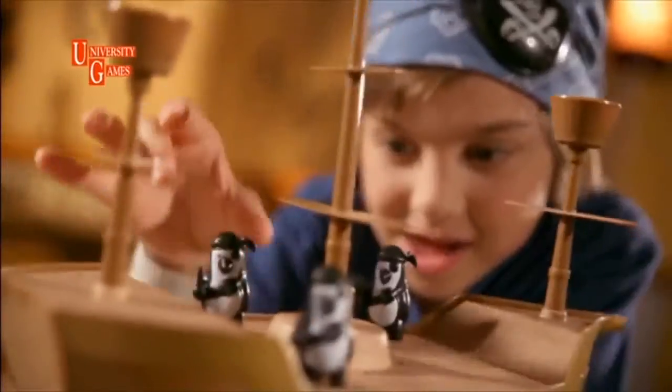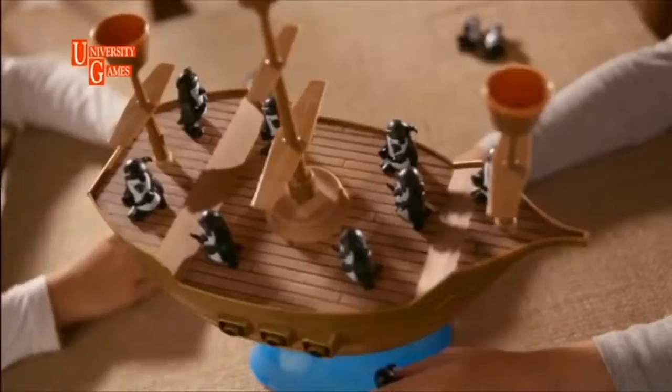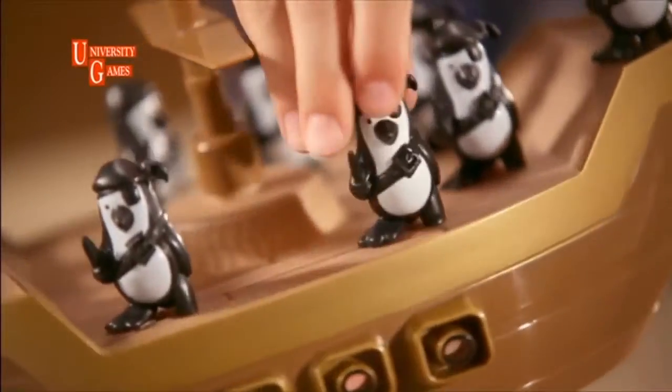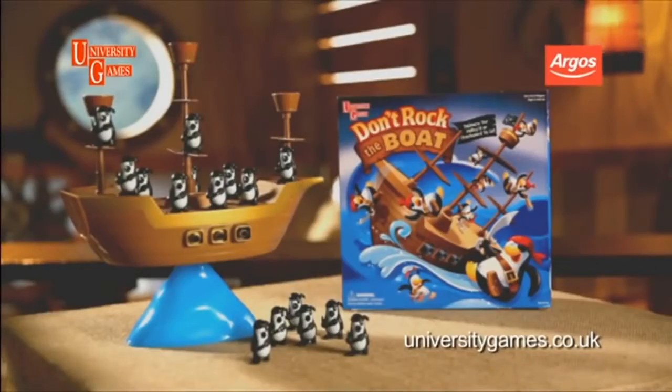Don't Rock the Boat! Don't Rock the Boat — a game of balance and skill. Place your pirate and make sure that you keep the boat balanced. You need to be exact, because it only takes a second for everyone to fall into the sea. Don't Rock the Boat by University Games.